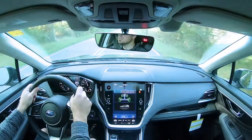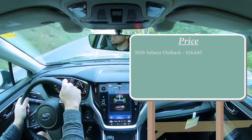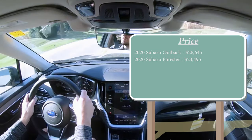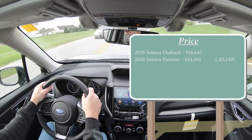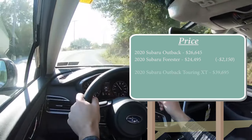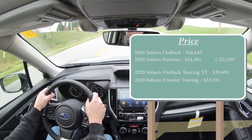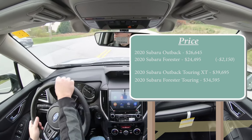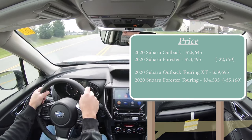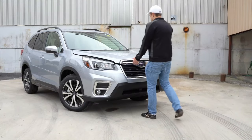Comparison number one is price. The 2020 Outback starts at $26,645, whereas the 2020 Forester has an MSRP of $24,495 — the Forester is $2,150 less at the base level. At the top trim levels, the Outback Touring XT is $39,695 while the Forester Touring is $34,595, making the Forester $5,100 less. The Forester is the less expensive option, so the score goes to the Subaru Forester: 1–0.